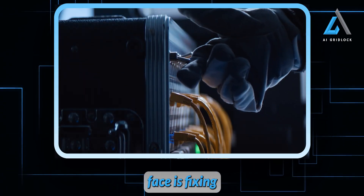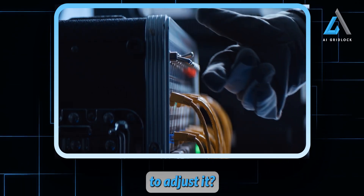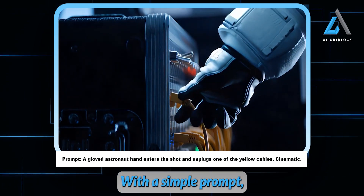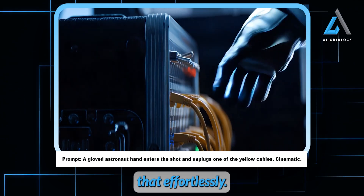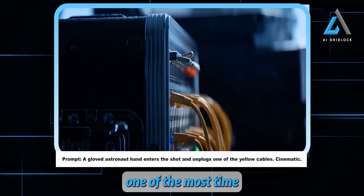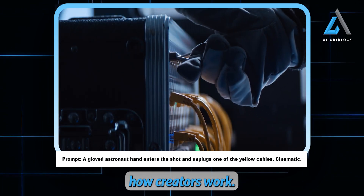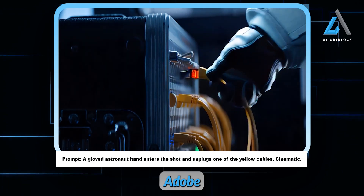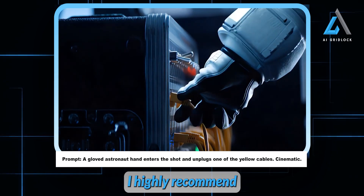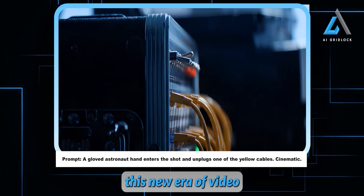Another challenge filmmakers face is fixing or tweaking scenes after shooting. Take the example we see here: initially it's just a hand flicking a switch, but what if you wanted to adjust it — say, add a gloved astronaut's hand unplugging a yellow cable instead? With a simple prompt, the Adobe Firefly model can execute that effortlessly. This kind of flexibility is invaluable. As someone who's dabbled in filmmaking, shooting the perfect scene is one of the most time-consuming aspects of the process. Tools like these are going to revolutionize how creators work, cutting down hours of filming into just minutes of inputting commands. Adobe has even integrated these features natively into Premiere Pro Beta, which is incredible — I highly recommend you guys check it out.